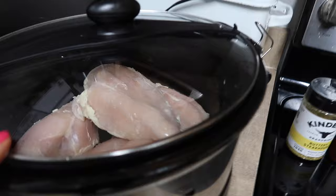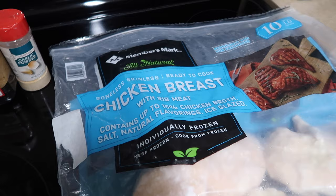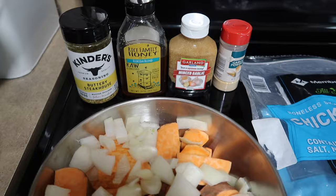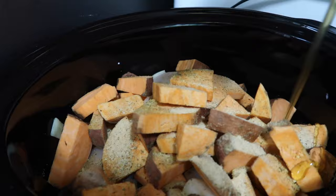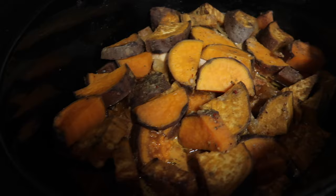Next up, we have some honey garlic chicken and sweet potatoes. I already have my chicken in the crock pot — 51 ounces of boneless skinless chicken breast. I get the frozen Member's Mark 10-pound bag, it makes life super easy. Here I have my sweet potatoes cut up and my onions. To it we're going to toss in some buttery steakhouse Kinder seasoning, some honey, some minced garlic, and some garlic powder. We're going to dump all this in together, toss it all around, and pop it on low for about six hours.